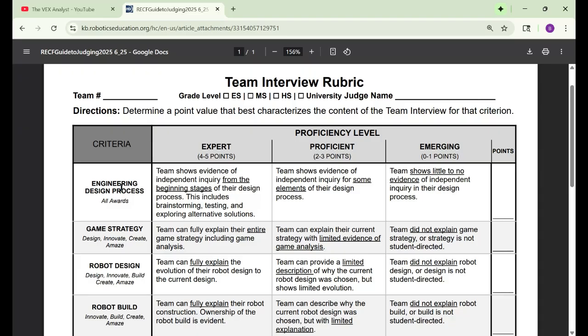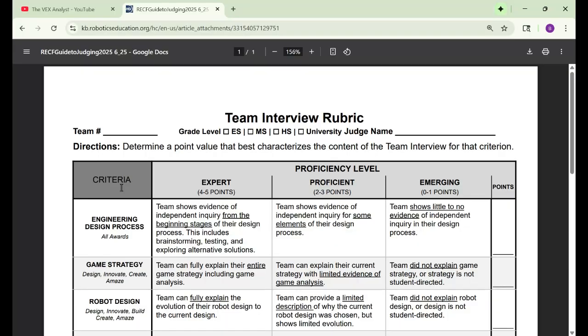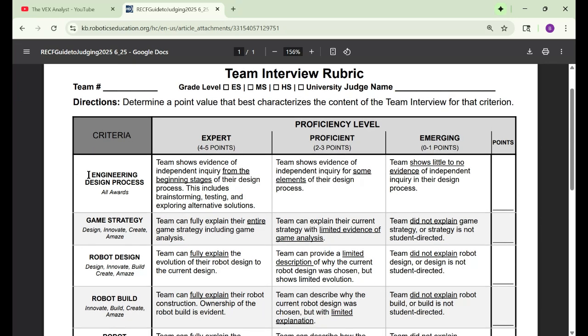It'd be really nice to plan out what you're going to say and go over this rubric. Although if you don't have time that's fine, you should definitely do it for state. So for all awards, you need to talk about your engineering design process. This is probably one of the most important parts of the judges interview.